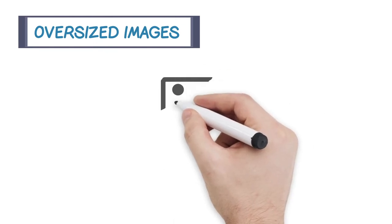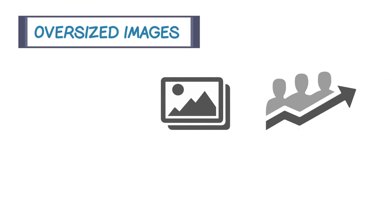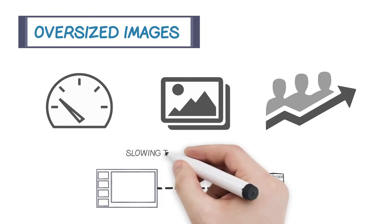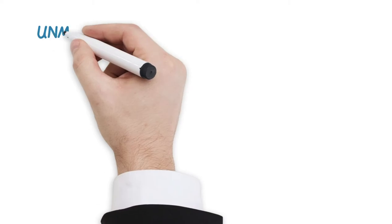First off, oversized images. They are probably the biggest offenders. Images play an important role in driving interest in any site — I'm not saying we can do without them — but they can also play a big role in hurting site performance. More images means more round trips from the browser to the server, and each trip takes time. And once downloaded, heavier images take longer to handle, slowing the rendering process even further.